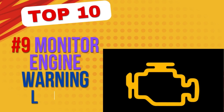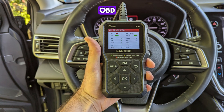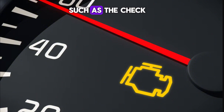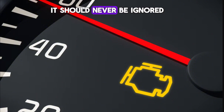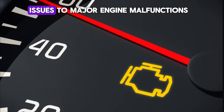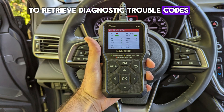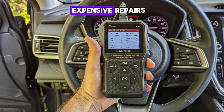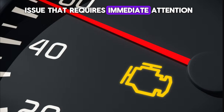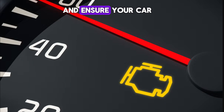Number 9: Monitor engine warning lights. Your vehicle's onboard diagnostic system (OBD) constantly monitors engine performance and detects potential issues. If a warning light, such as the check engine light, appears on your dashboard, it should never be ignored. These lights indicate a variety of problems, ranging from minor sensor issues to major engine malfunctions. Using an OBD scanner to retrieve diagnostic trouble codes can help identify the problem early before it leads to expensive repairs. If the check engine light flashes, it signals a severe issue that requires immediate attention. Addressing warning lights promptly can prevent further damage and ensure your car runs efficiently.